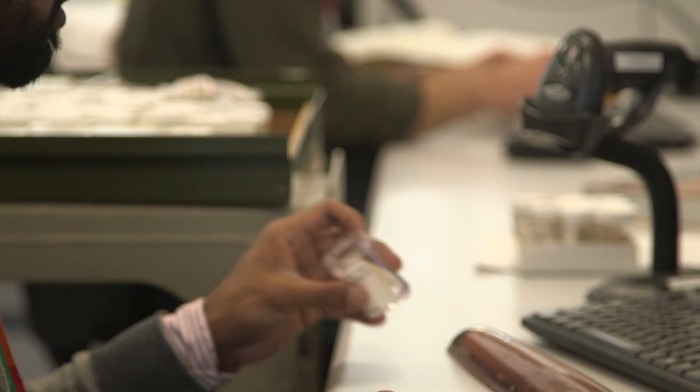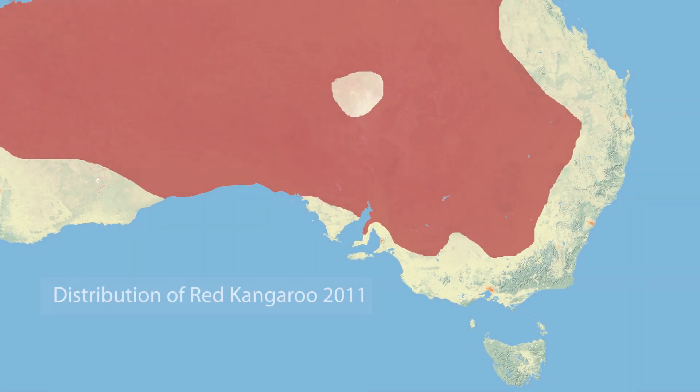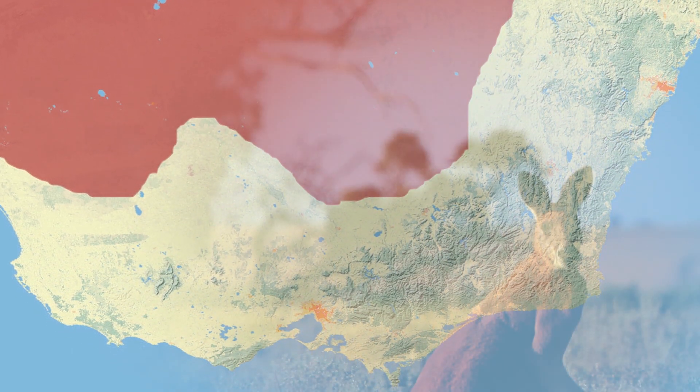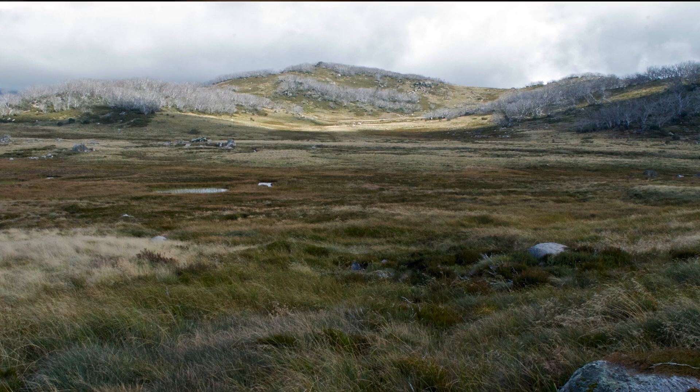On land we're seeing animals starting to be seen further south than they were historically. Some of our staff working closely with citizen scientists and the field naturalist clubs recently recorded the most south-east record of a red kangaroo — your typical Ayers Rock, central desert sort of kangaroo. They're already in north-east Victoria but they're coming down towards Bendigo way. We're starting to get issues like the timing being wrong: the snow's melting early and the mountain pygmy possums are emerging two weeks before the bogong moths come in en masse in the high country, so they don't have the critical food they need straight away.